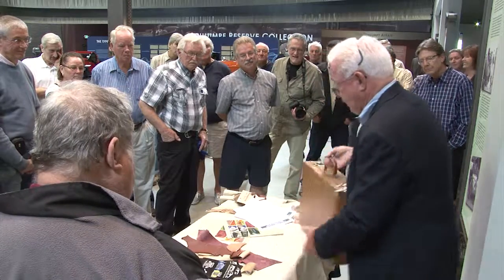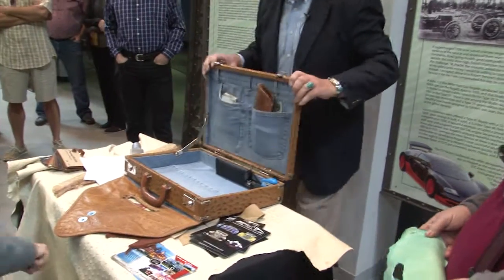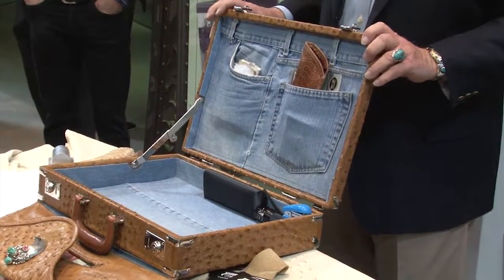The inside of the briefcase — when I do briefcases, I like to do things that are fun. Is that a shark's tooth? No, that's a bear claw.